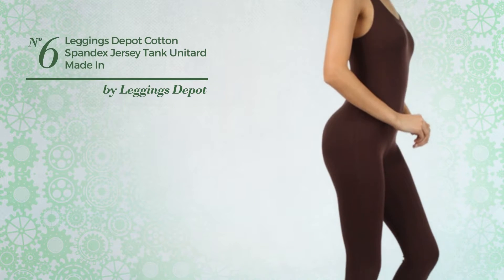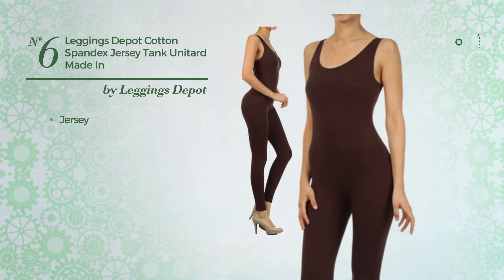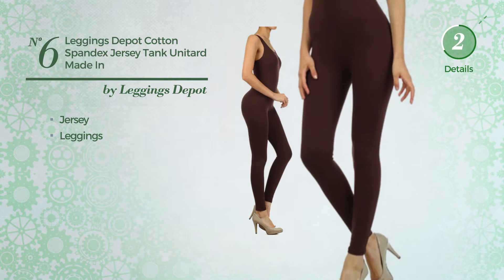Number 6, a unitard garment. Featuring a great design, made of stretch jersey. This garment includes leggings. Available solely in this color.